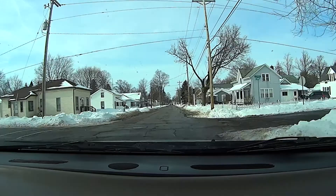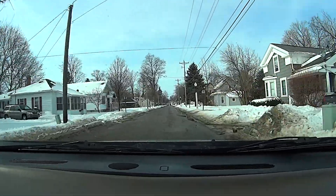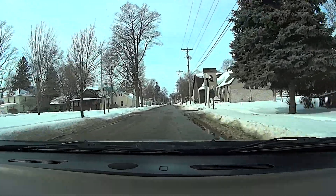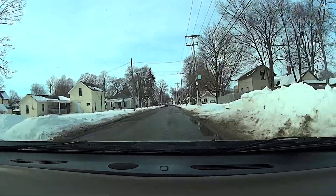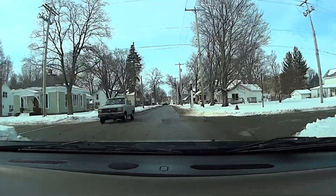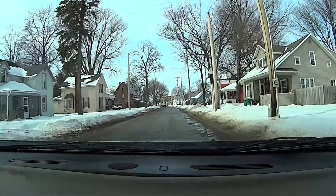He wouldn't have to walk in the road if people shoveled their sidewalks like they're supposed to. A perfect day for that, 42 degrees. There should be a city ordinance on shoveling - to keep your sidewalks cleaned off for school kids and postal services and what not.